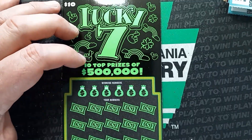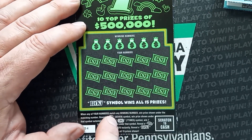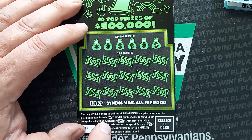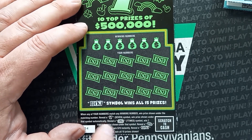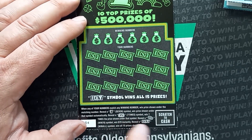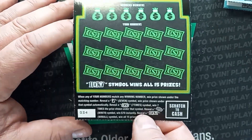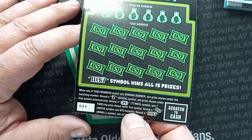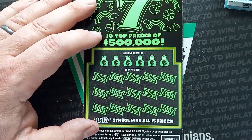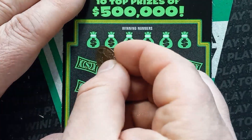On to the Lucky 7 here. This one's been out a couple of months. We're looking for a number match. We see the 7 symbol, win the prize shown underneath. The 7X symbol gives us at least $70 or more. The coin — we haven't seen that yet — that's $70 instantly. And the Lucky, we're still looking for a win all on this ticket. Chances on this one are 1 in 3.71.